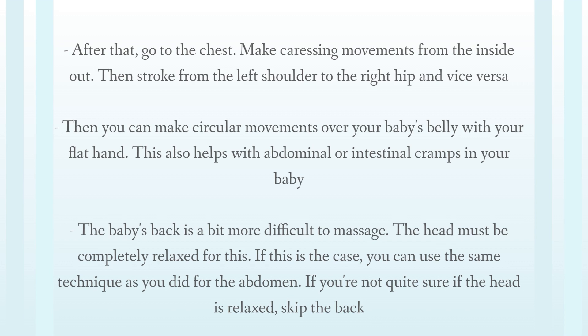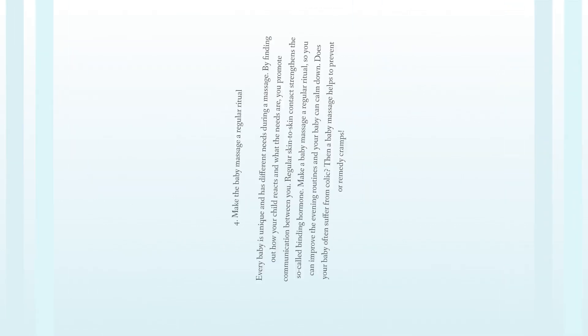The baby's back is a bit more difficult to massage — the head must be completely relaxed for this. If this is the case, you can use the same technique as you did for the abdomen. If you're not quite sure the head is relaxed, skip the back.